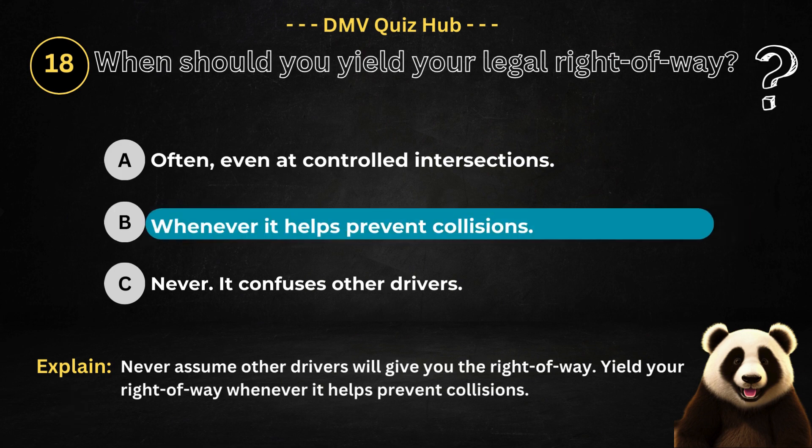The correct answer is option B. Because you should never assume other drivers will give you the right-of-way. Yield your right-of-way whenever it helps prevent collisions.